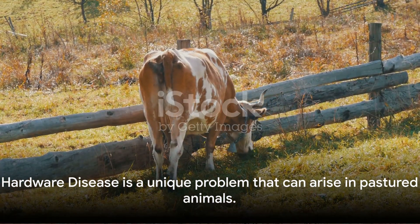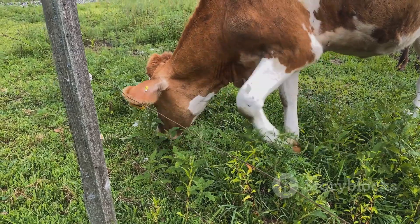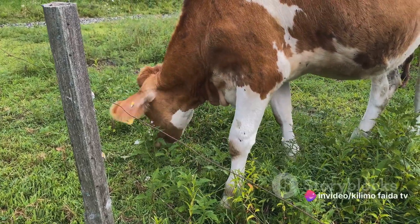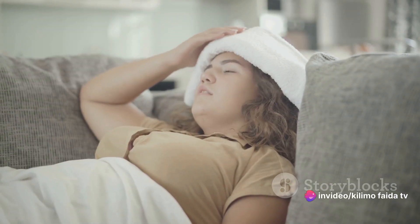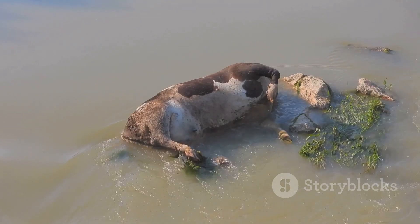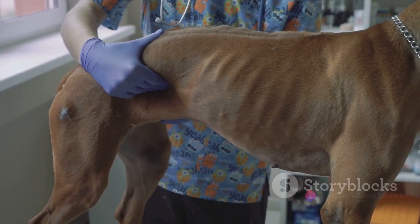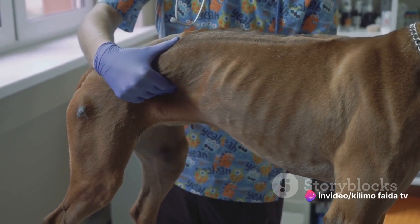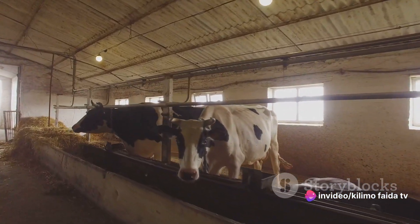Hardware disease is a unique problem that can arise in pastured animals. This ailment is caused when cows accidentally ingest metal objects such as nails or wire, which can puncture their stomach lining. Symptoms often include reduced appetite, weight loss, and discomfort. If left untreated, hardware disease can be fatal. Treatment typically involves a veterinarian using a magnet to draw out the metal. Prevention is key — being aware of what your cows are ingesting can prevent hardware disease.